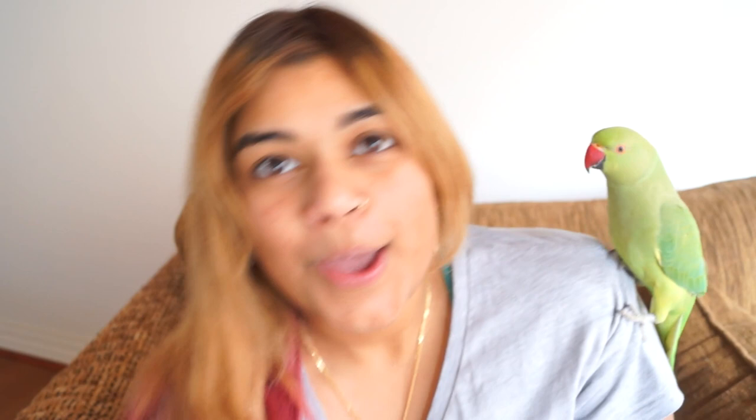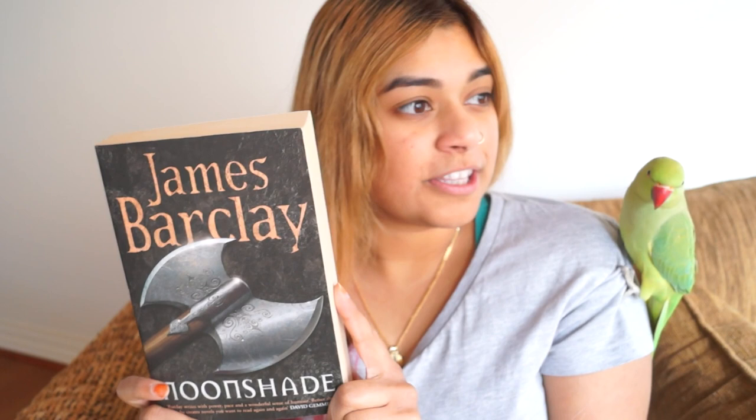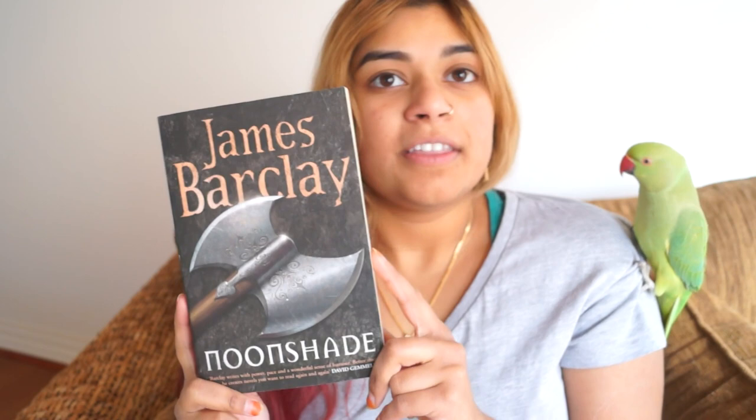So today we are reviewing Noonshade by James Barkley. This is a sequel to Dawn Thief by James Barkley, and it is the second book in the Raven Chronicles. So first is Dawn Thief, then we have Noonshade — this one — and then finally we have Night Child, which is what I'm currently reading.